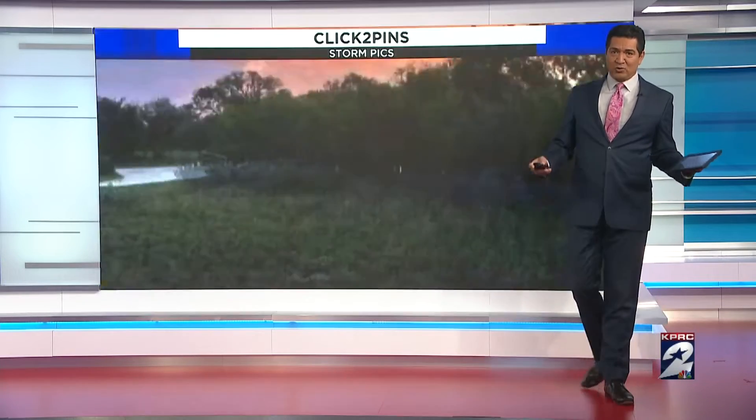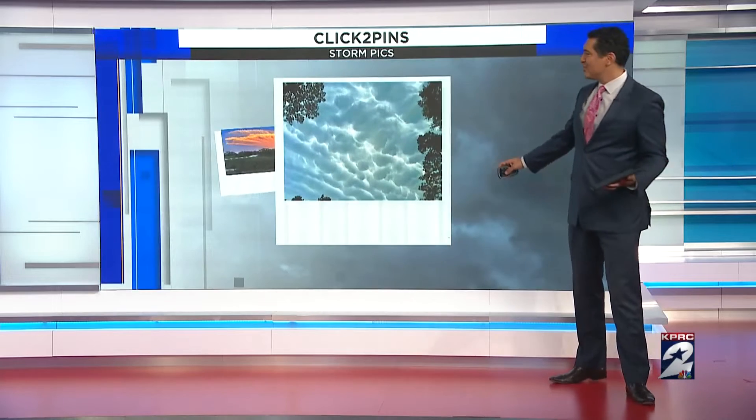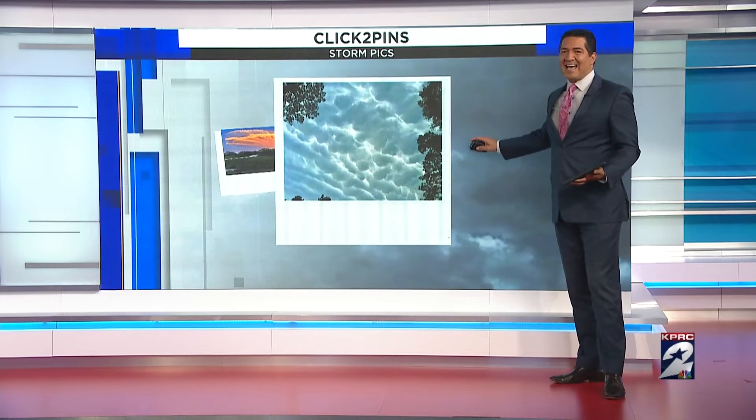We've been tracking a number of thunderstorms the past couple of weeks, and we've received some incredible pictures to our Click2Pins app. I thought I'd take a little time and go over what you've sent in and explain what's happening in our atmosphere.